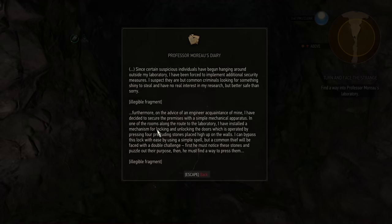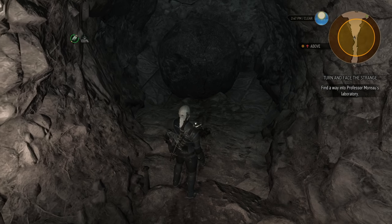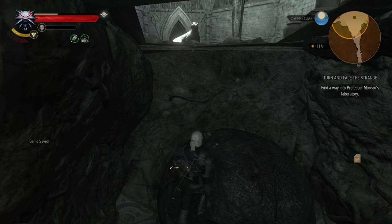Professor Moreau's diary. I'm not a criminal looking for something shiny to steal and have no real interest in my research, but better safe than sorry. Furthermore, on the advice of an engineer acquaintance of mine, I have decided to secure the premises with a simple mechanical apparatus. In one of the rooms along the route to the laboratory, I have installed a mechanism for locking and unlocking the doors, which is operated by pressing four protruding stones placed high up on the walls. I can bypass this lock with ease by using a simple spell, but a common thief will be faced with a double challenge. First, he must notice these stones and puzzle out their purpose, then he must find a way to press them. Four protruding stones high up on the walls — I don't think I'll be able to press them without a spell, but maybe we can access it with a crossbow or something.